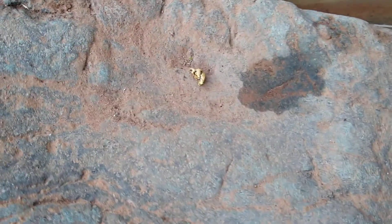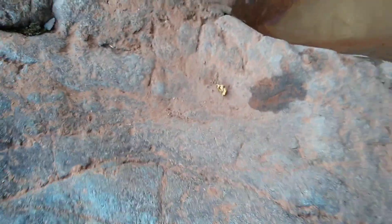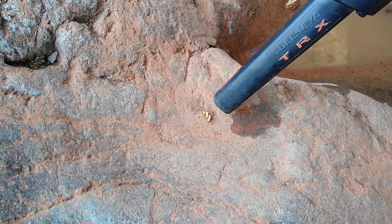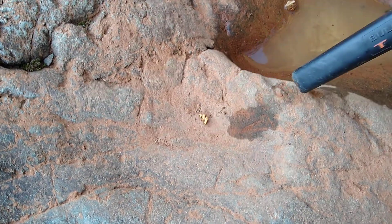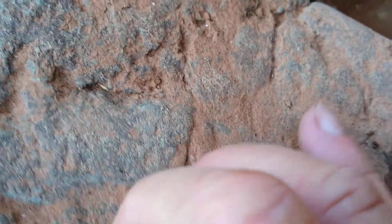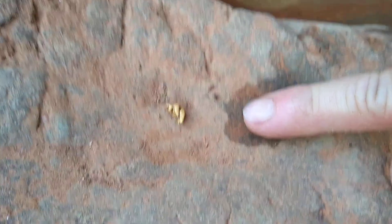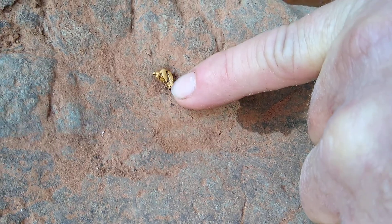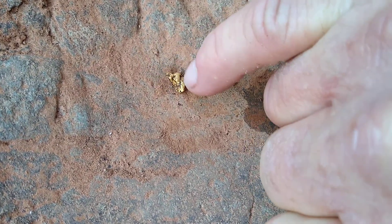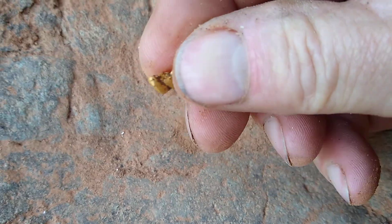Now in this crack right here I found my first piece of gold with this device — which is right there. Let me pull the phone away so I can show it. That's the signal I was getting with that piece of gold right there. It's a pretty good sized piece — put my fingernail down there, see how big it is, and it's pretty chunky too. It's a fat one.